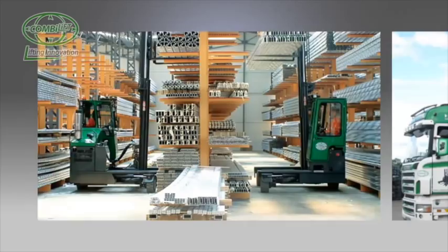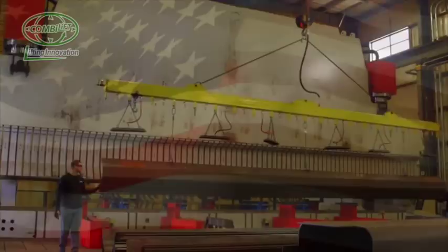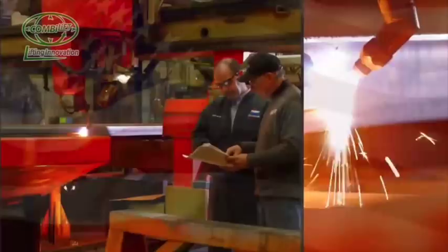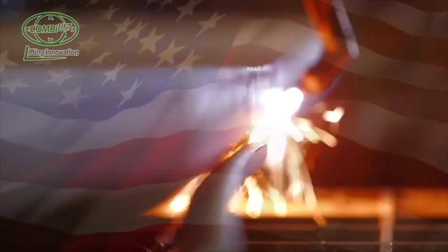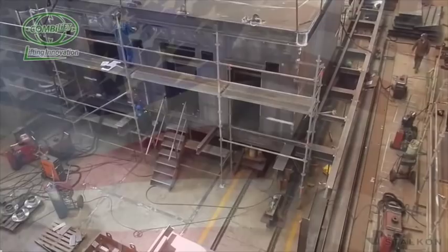As a leading supplier of customized material handling equipment, ComboLift continually researches material handling methods in all sectors of industry. Today, in the steel fabrication industry, there is an increased emphasis on productivity, operational efficiency, and safety driven by the growth in manufacturing and commercial construction in an increasingly competitive marketplace.